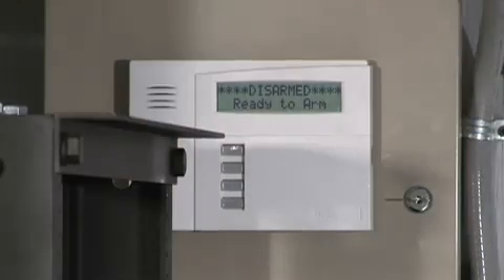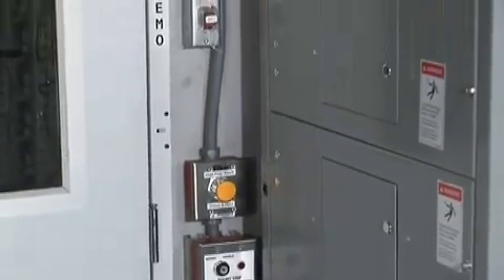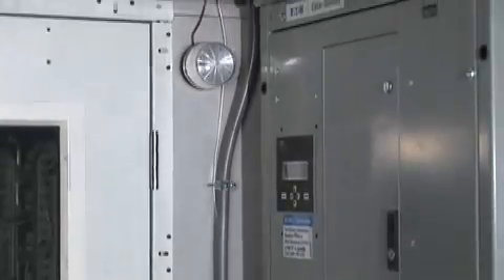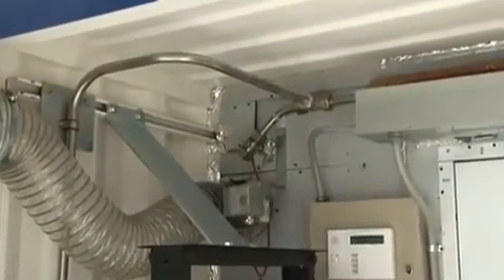All in all, there are many additional support systems required to satisfy the safety and occupancy requirements of the container, including emergency off buttons, fresh air supply, fire detection, fire suppression, smoke dampers, and much more.